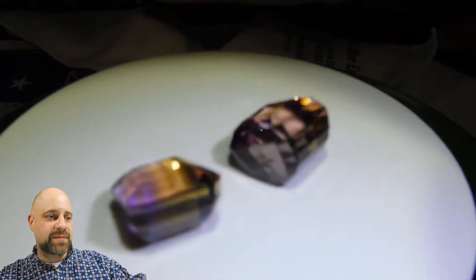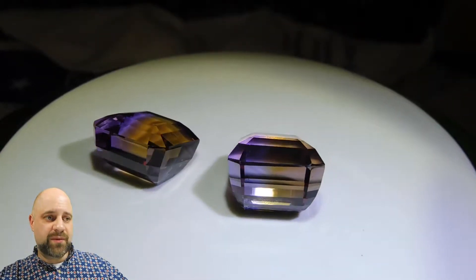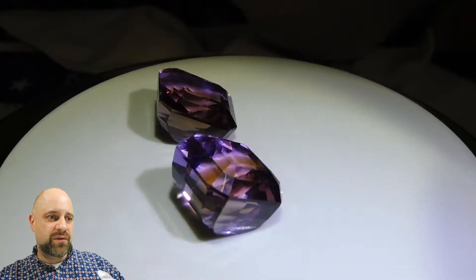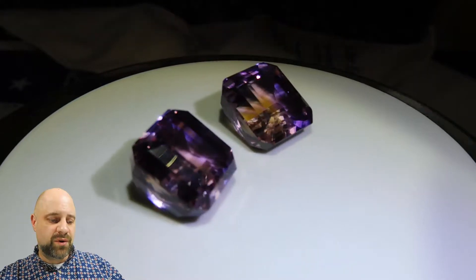You can see the gems on the turntable here. They're absolutely lovely — lovely color to them. Wonderful split. It's about a 40-60 amethyst to citrine on both of these gems.